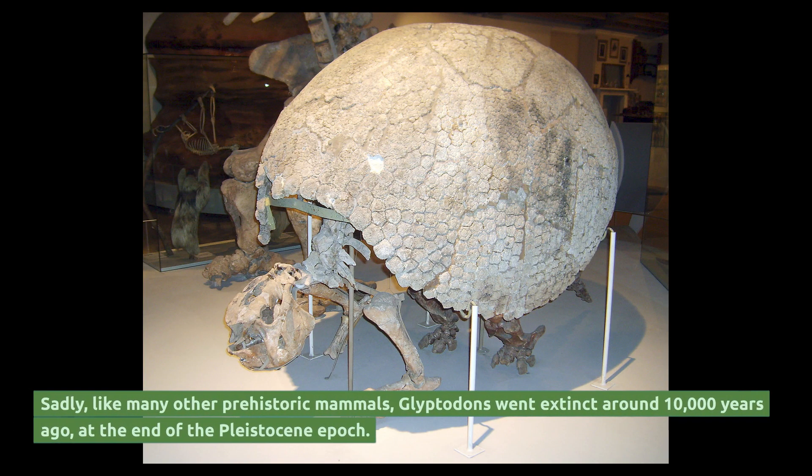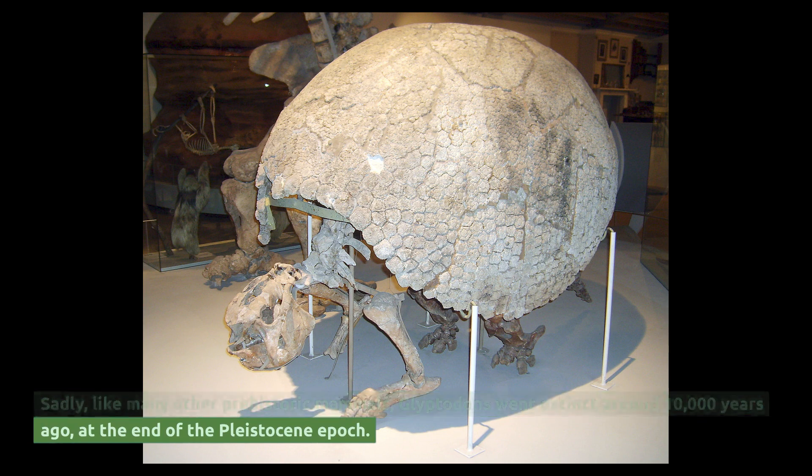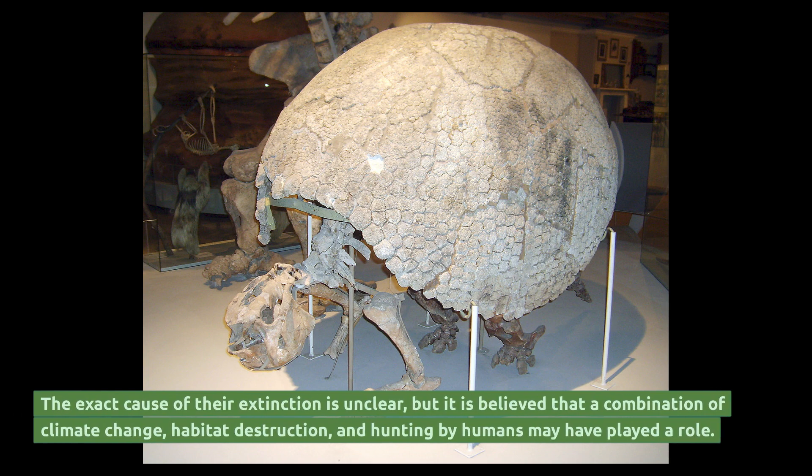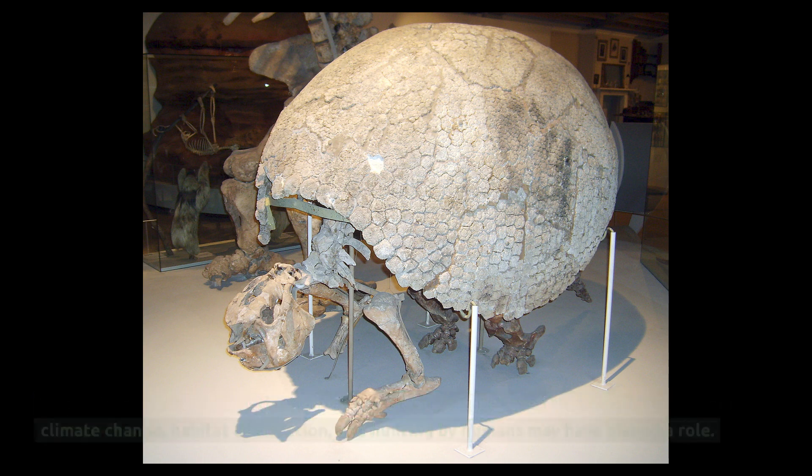Sadly, like many other prehistoric mammals, glyptodons went extinct around 10,000 years ago, at the end of the Pleistocene epoch. The exact cause of their extinction is unclear, but it is believed that a combination of climate change, habitat destruction, and hunting by humans may have played a role.